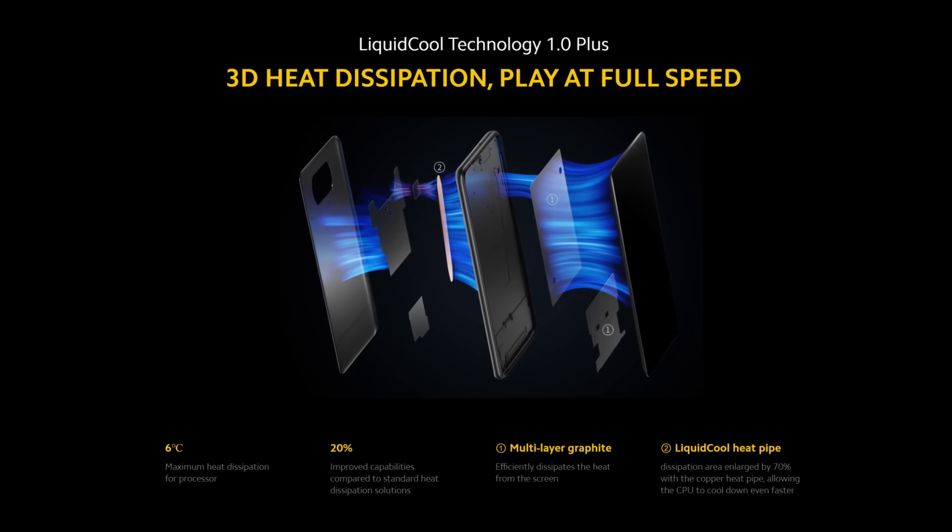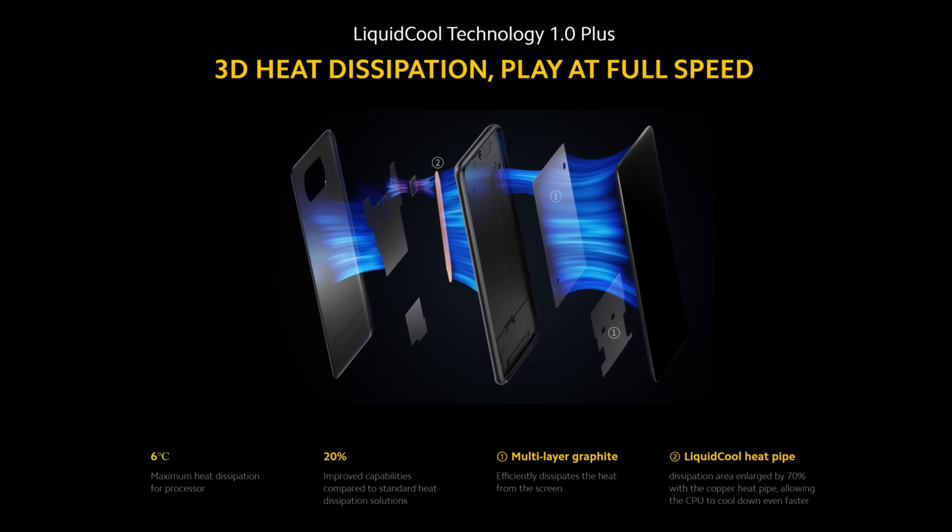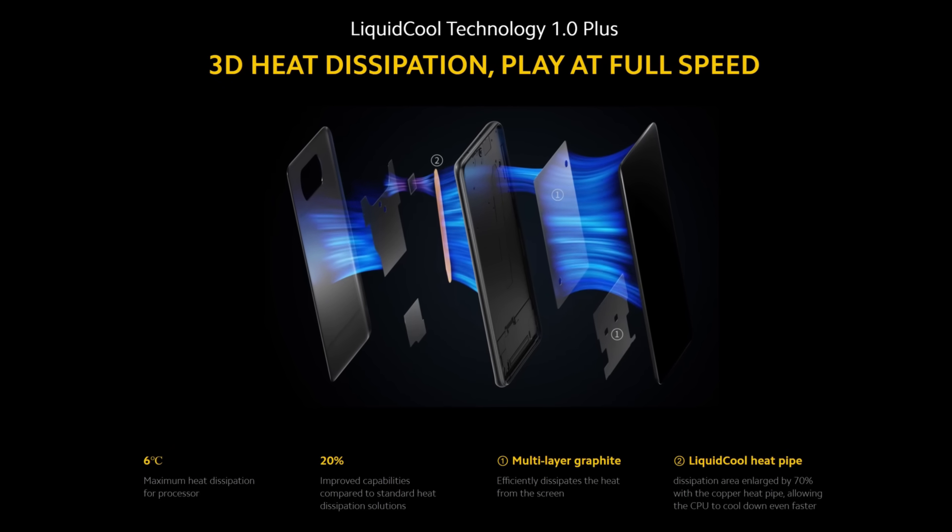Overall, the Poco X3 Pro's gaming performance is really impressive, although its thermal solution struggles when pushing through graphics-intensive titles. The company says it has used multi-layer graphite heat dissipating material, but from our experience that seems simply insufficient. Keeping the heating aside, the phone's gaming performance is only a little short of flagship level, and I hope the company brings updates to gradually remedy the heating issues.